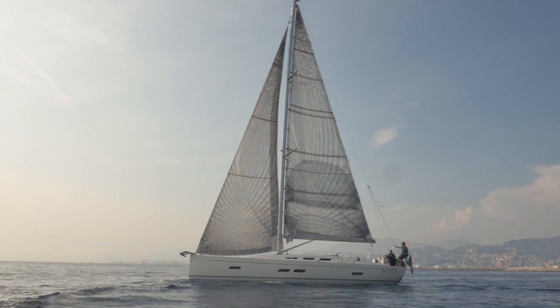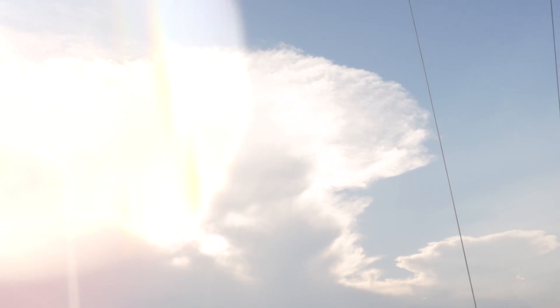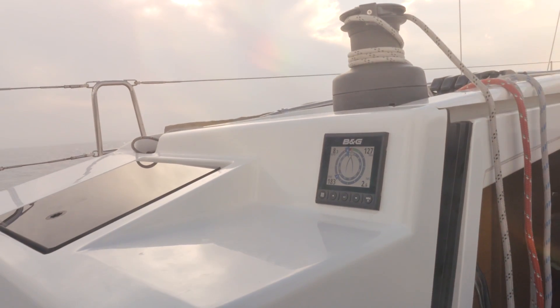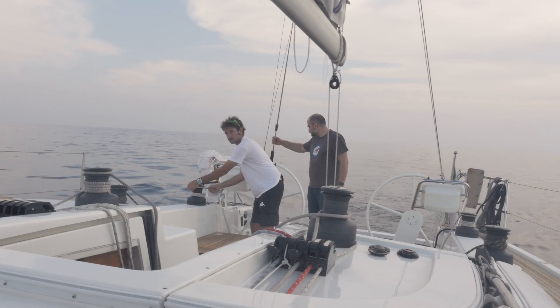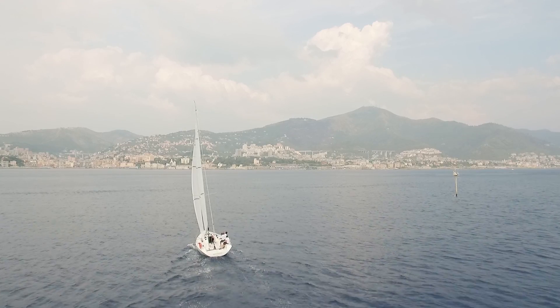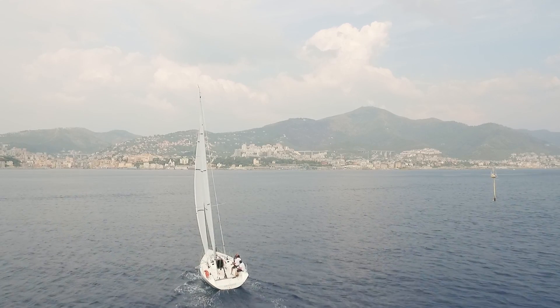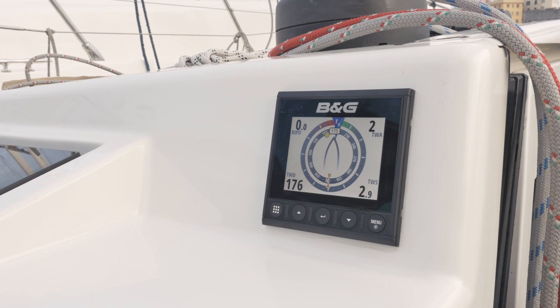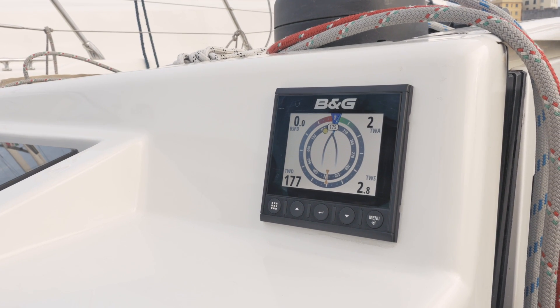Developing on from the previous Triton system with new features aimed at both the cruising market and some racing features as well. Triton 2 was developed for the cruising market and it takes all the key features from the previous Triton system along with some key features from the B&G H5000 system.